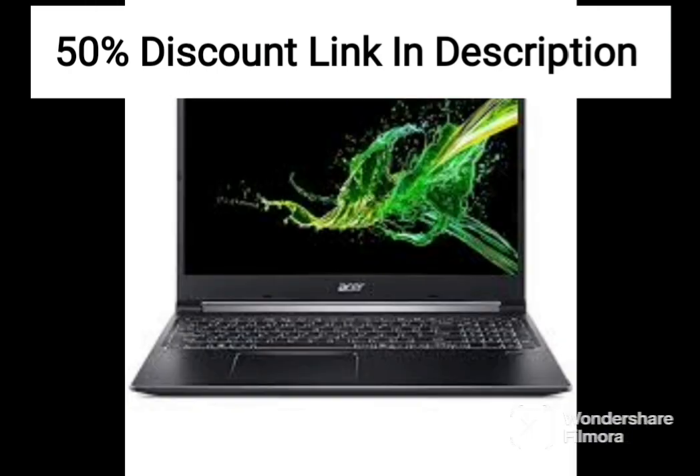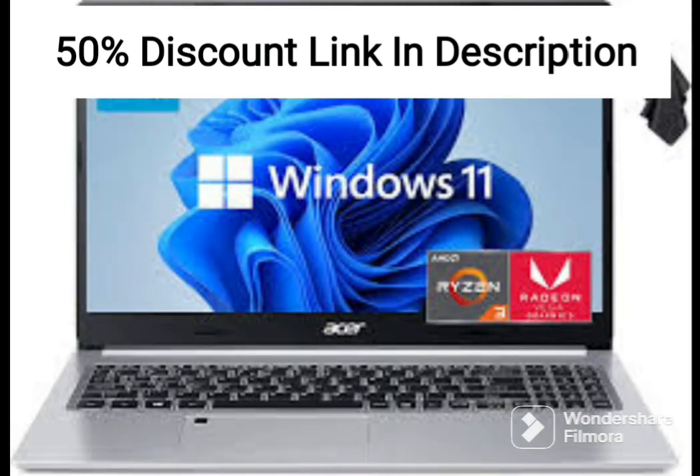One of the standout features of the Acer flagship Nitro 5 is its NVIDIA GeForce RTX 3050Ti 4GB graphics card, which offers excellent performance for playing the latest games at high settings.